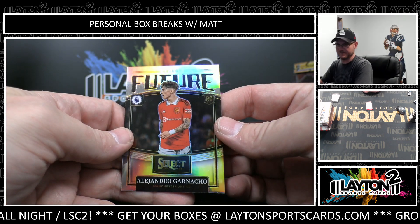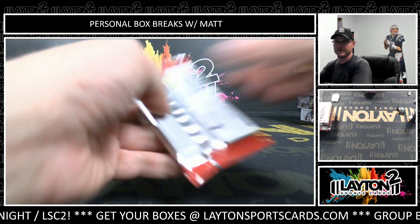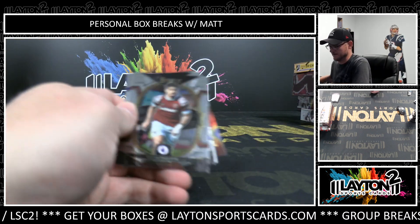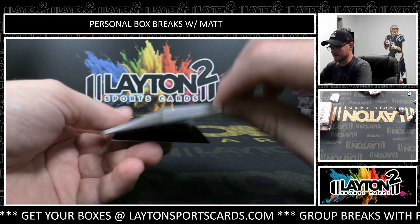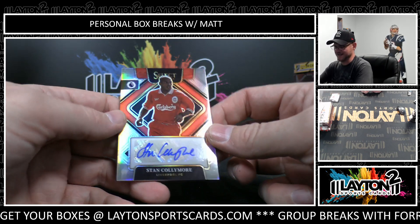Alejandro Garnacho, future rookie insert. All right, last pack. Andy Robertson. And that is Otto. Stan Collymore.